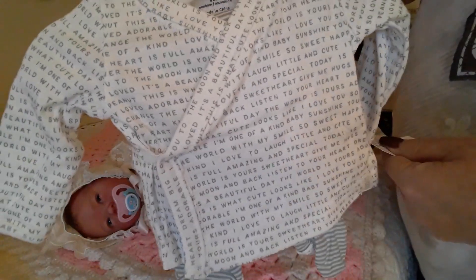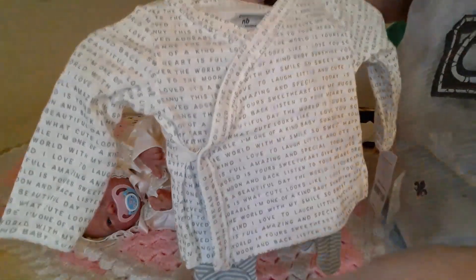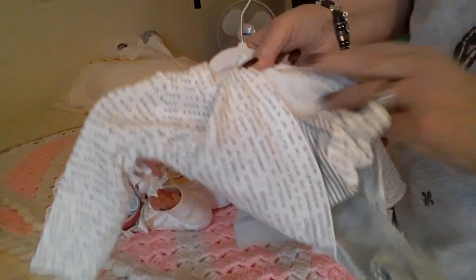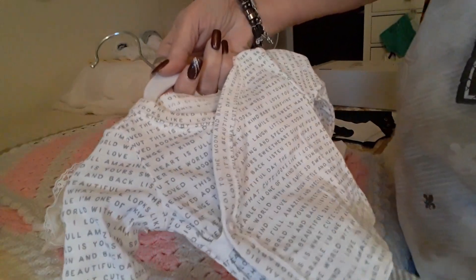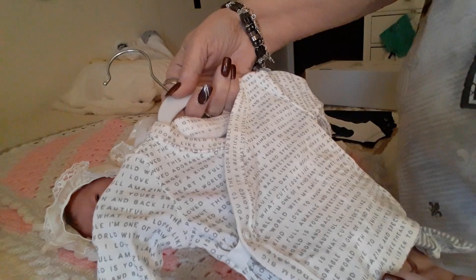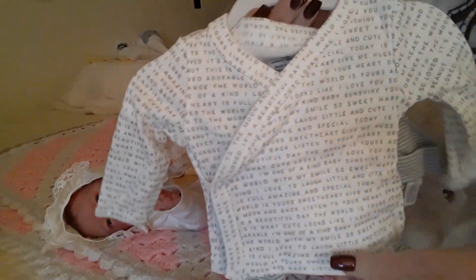And then I got this set here and this is a newborn size. To me this looks more like a preemie, so who knows, right. But it's the top and then it has the striped pants to match. The bottom of the pants has the writing on them just like the shirt. And the shirt says things like 'so sweet,' 'happy,' 'smile,' 'little and cute,' 'I love you,' 'sunshine,' 'laugh' — a lot of just really sweet words on it. And it has a hat with it as well.